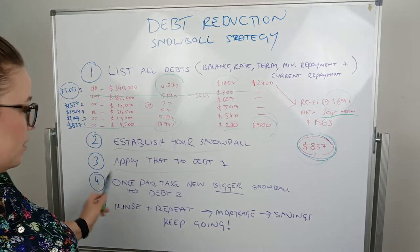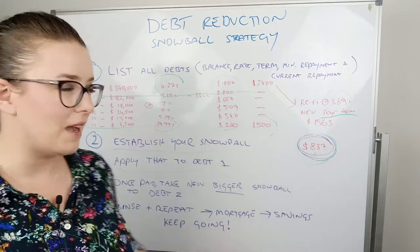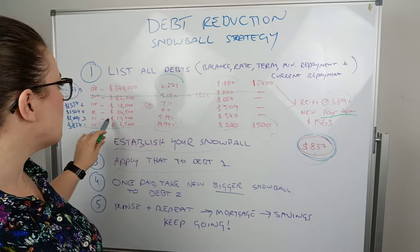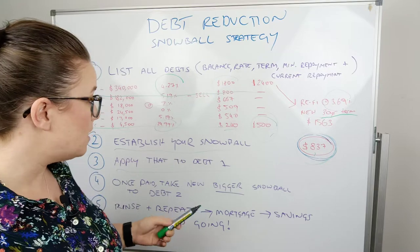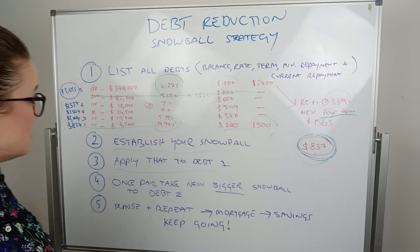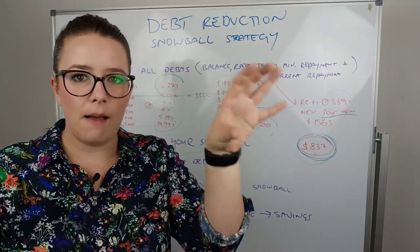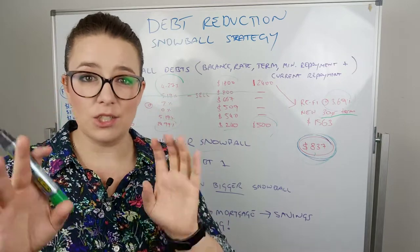Step four: once paid, take the new bigger snowball and apply it to debt two — this is where we get the cascading effect. Debt two we decided to target was the car, because it was almost the next lowest amount owing but also had a slightly higher interest rate than the other credit card at 5.19%, which was a linked credit card to the home loan. You can see the snowball increasing over time. You pay off one debt, take that new payment — you were paying the minimum plus the snowball — and once that debt is paid, that minimum rolls into the snowball, which you apply to the next debt, and so on.